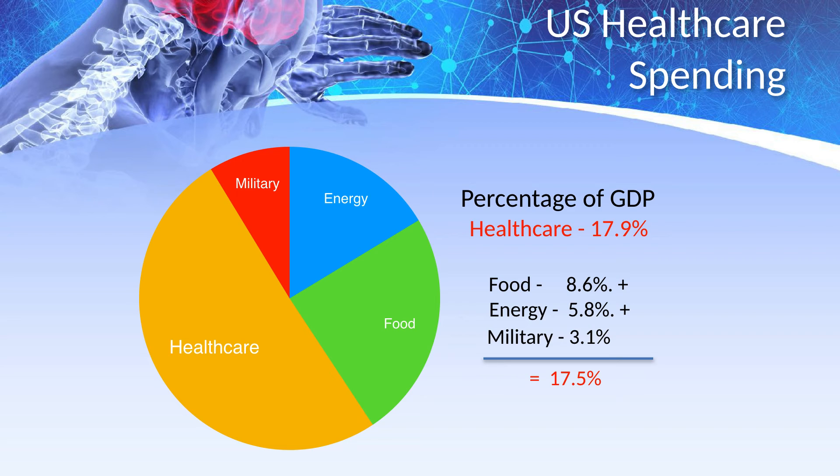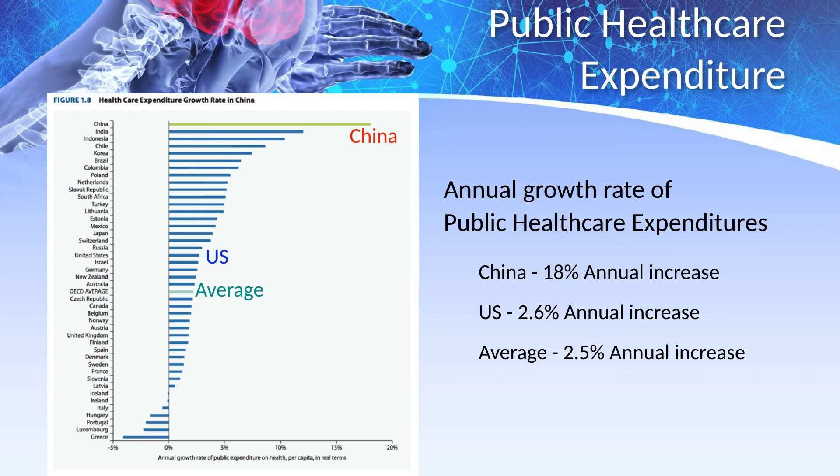In the US, healthcare consumes more GDP than we spend on the military, energy, and food combined. In the last 20 years, China has reduced child and maternal mortality, reduced rates of infectious diseases, invested in expanding the healthcare infrastructure, and has created near-universal health insurance coverage. Now, after lifting more than 600 million people out of poverty, China is facing slower growth, an aging population, and a surge in non-communicable diseases.